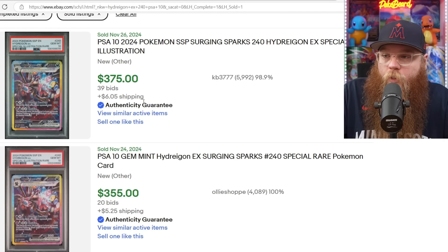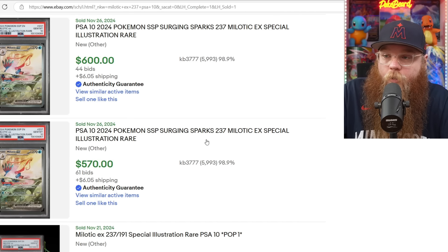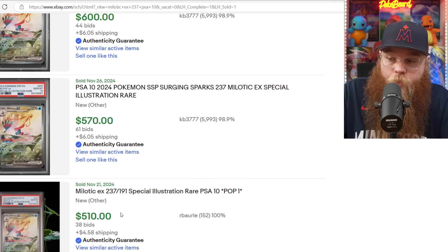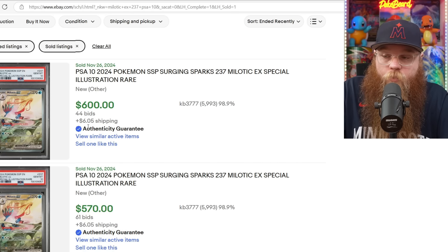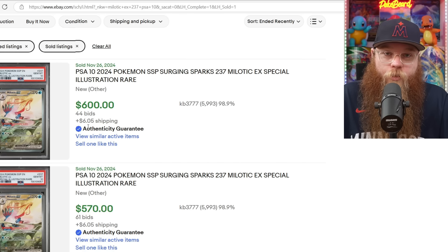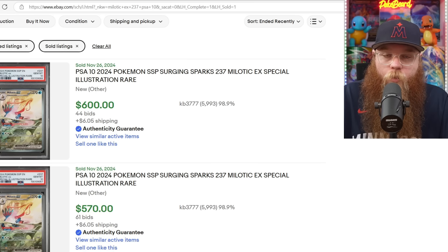Next, we got the Hydreigon — finally got a few sales here: $375 and another sale at $355. Then we got the Milotic here — sale at $600, $570, and $510. On the 21st it was $510, the 26th $570, and now $600. This card is going up raw right now, so I have a feeling it might go up a little more. I had a feeling the Milotic and the Latias are just going to go crazy, because they're two very popular Pokemon, they don't have any crowns, and they both connect to their Illustration Rares. That's why I liked Surging Sparks so much — it has one of the best varieties for Special Illustration Rares. It's got a Pikachu for Pikachu fans, cards with crowns, cards with no crowns — a decent variety for sure.